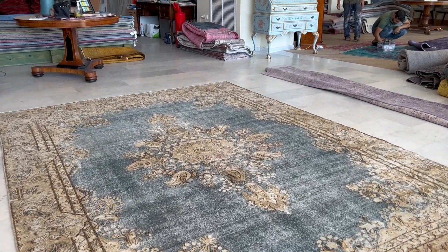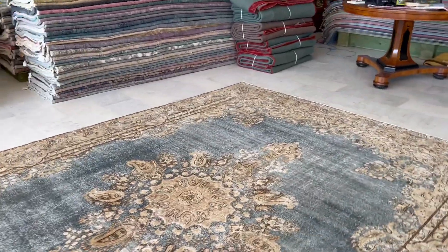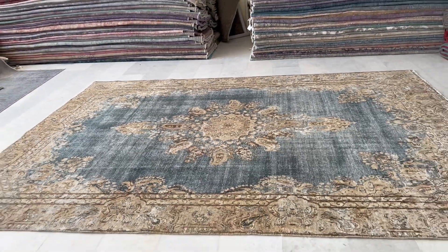By that we mean no colors have been added to it. The original colors of the carpet are so beautiful that it's been left the way it is. It's got a very nice blue-gray color tone with this beige background, making a stunning combination.